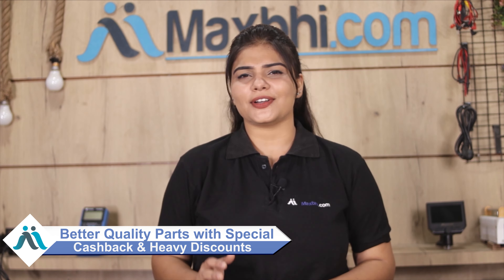maxp.com has been serving thousands of happy customers for the past 6 years, and it has been growing daily. So don't wait — order now and get special cashback and heavy discounts at very affordable prices on the best quality parts. Thank you.